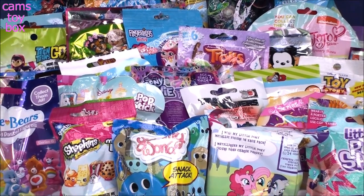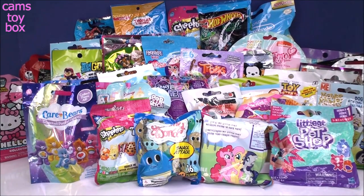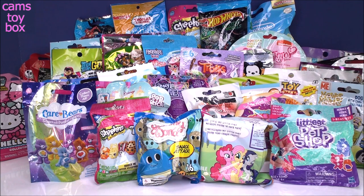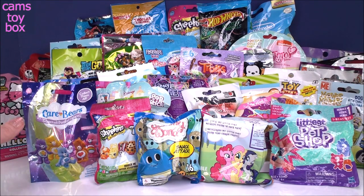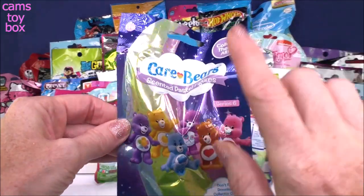Hi everyone and welcome back. We have a lot of work to do today. I have selected 40 different blind bags for us to open together. I'm super excited — if you guys have been watching, you know how much I love opening blind bags. I think I'm going to get started down in front and we'll make our way back and then up. Let's start at our first one here, which is a super cute Care Bears Series 6.